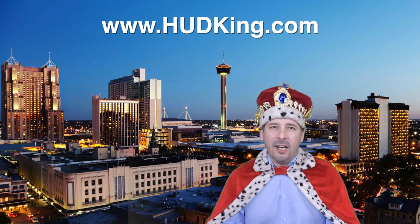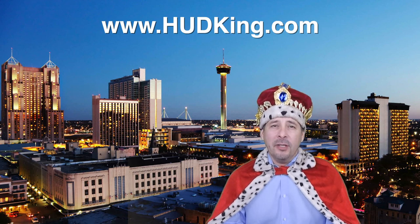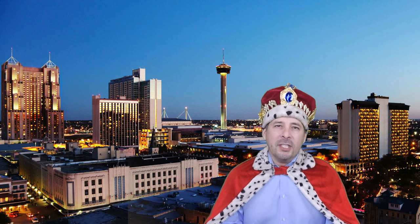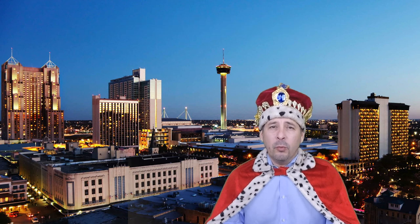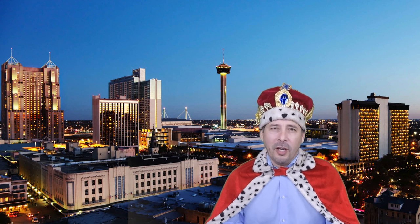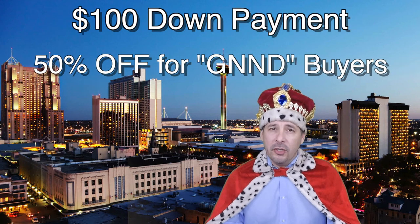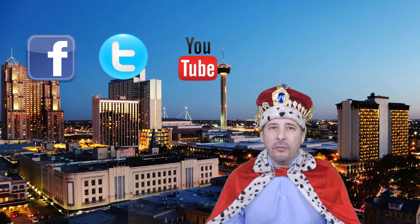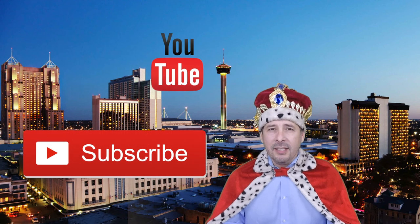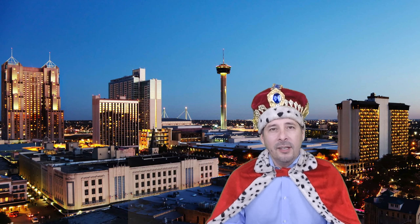Hi and welcome to hudking.com, your source for real virtual tours of HUD homes in and around the San Antonio and Houston area. I've been specializing in HUD homes since 1996 and in 2012 I started filming real virtual tours like the one you're about to watch. HUD regularly offers incentives to buyers like the $100 down payment program and 50% off for certain buyers. Connect with me by clicking on one of our social media links or click the subscribe button to be instantly notified of new uploaded videos. Now on to the home.